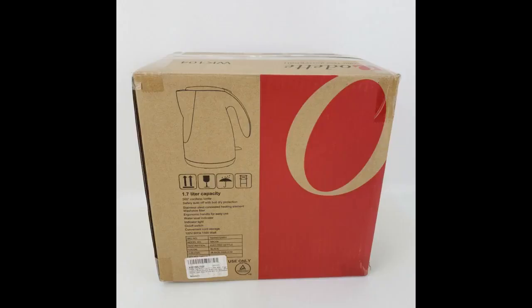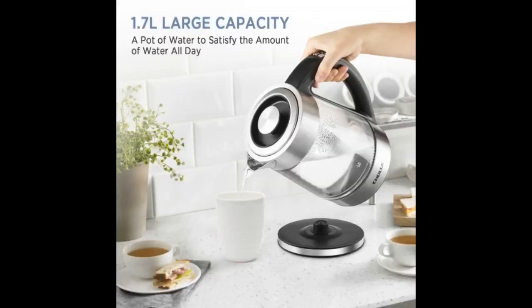I've tried several over the past few years and this is my favorite. It's lightweight, holds a lot of water without taking up too much counter space. Nice ergonomics, easy to use and fill. Most importantly, it boils fast. Have had it for several weeks and use it two to three times a day. The light is a handy feature — helps you see the water level and tells you when it's on.